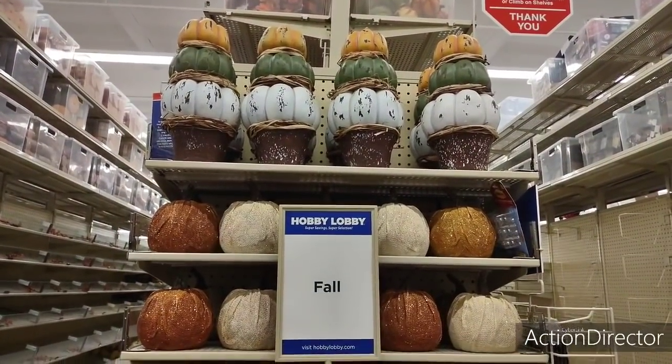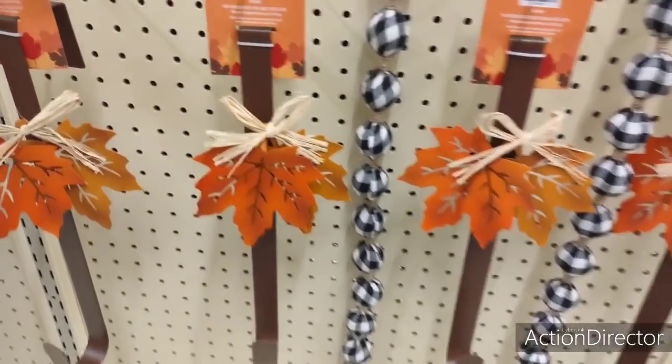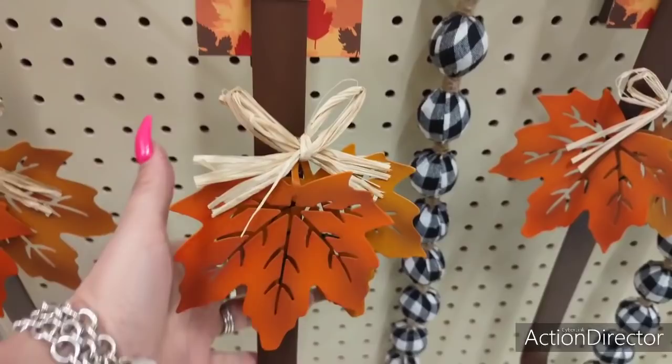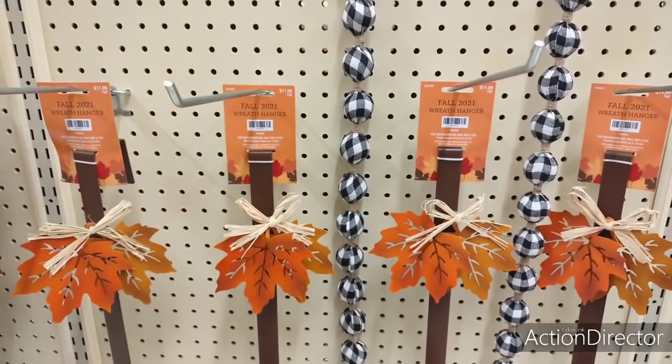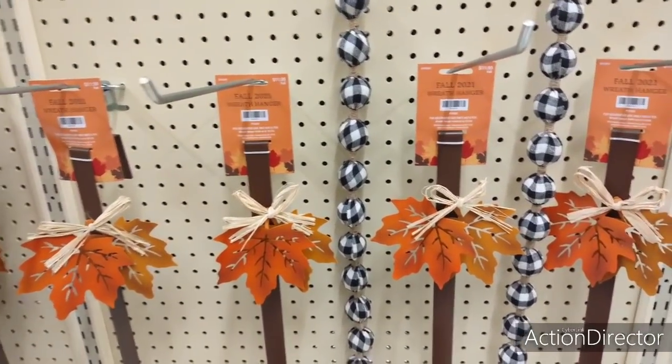Look at how pretty. Oh my gosh, look at these fall wreath hangers. The twine, the fall leaves, $11.99. And then, of course, they have the black and white gingham garland, $15.99. Oh my gosh.